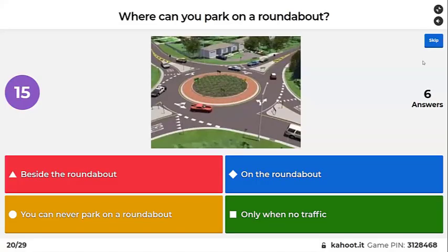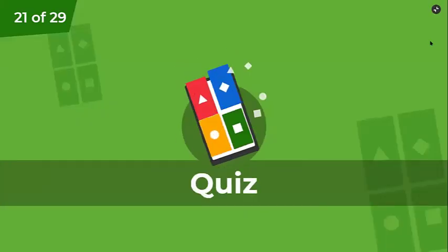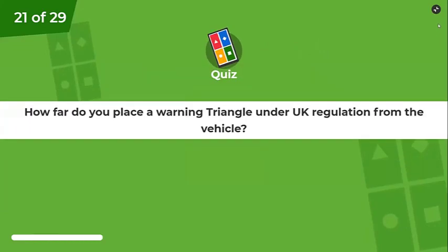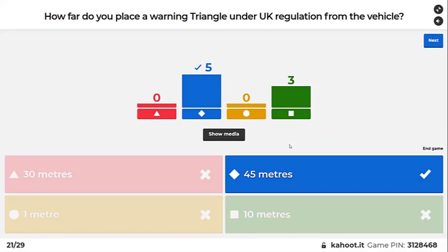Where can you park on a roundabout? How far do you place a warning triangle under UK regulations? In Ireland there are no regulations apart from ADR, which is 10 meters front and back. In the UK, they recommend 45 meters behind the vehicle.